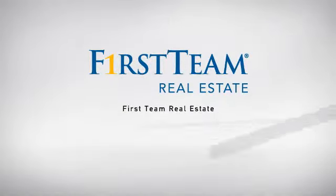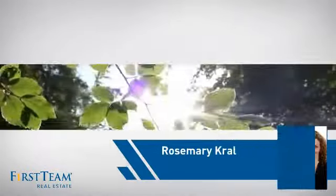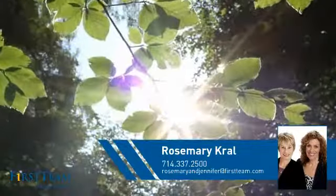At First Team Real Estate, our wide selection of listings helps you find a place you'll feel right at home in. This video is brought to you by your real estate agent, Rosemary.